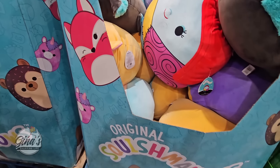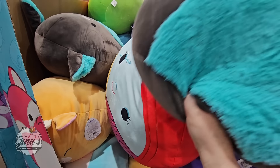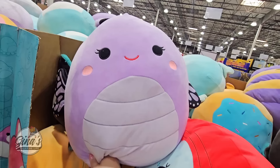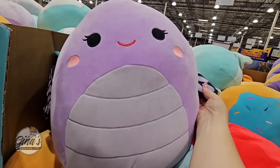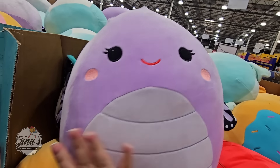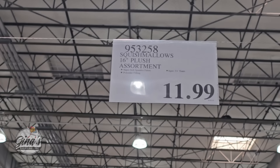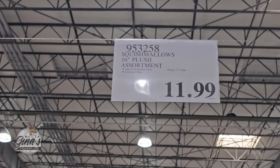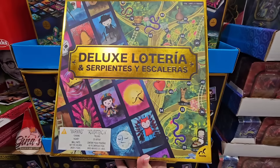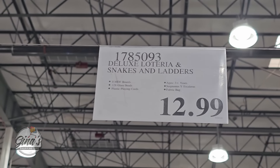We also have some new squishmallows. They have some cute ones — of course they're soft and squishy, about 16 inches tall. The price here at Costco is why they're really popular — they're only $11.99. With the fall and holiday season approaching we're going to start seeing more toys and games. There's another new one that gets really popular and they don't get very many, so they sell out quickly — but $12.99.